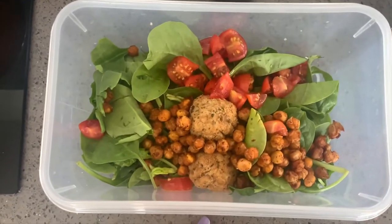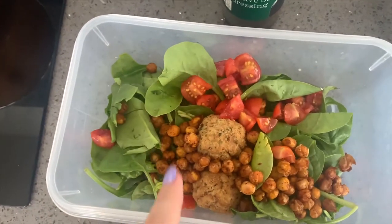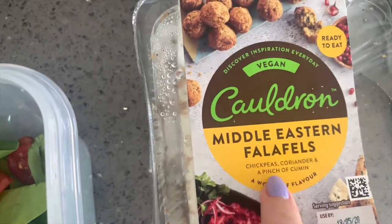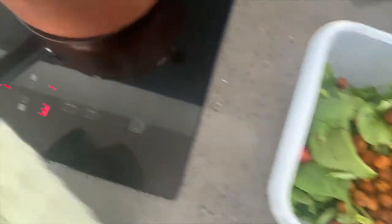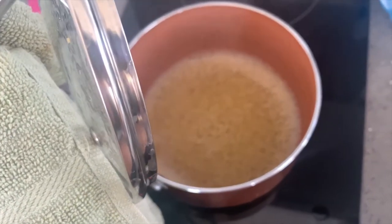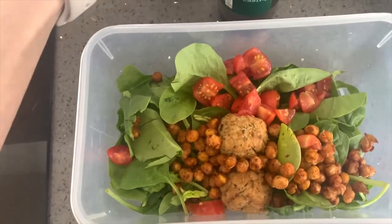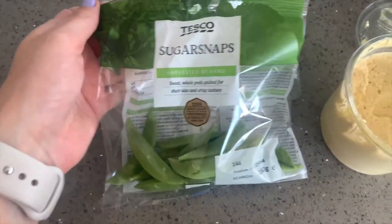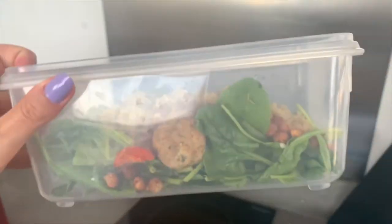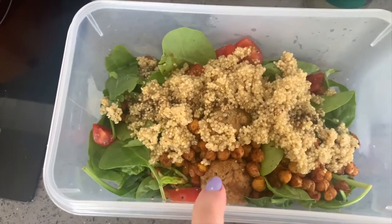Okay, so I'm making my lunch — look how nice this looks! I have some spinach, tomato, chickpeas, and I put two falafels in. I'm also cooking some quinoa right now to go on top of the salad. For snacks I have some sugar snap peas and some hummus. This is what the salad looks like — it is like the perfect size. I'm going to go enjoy this now!